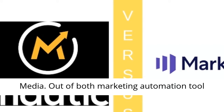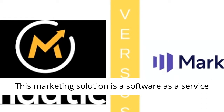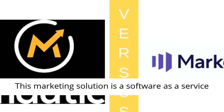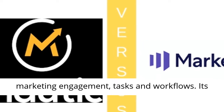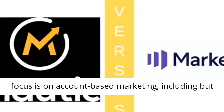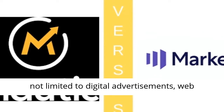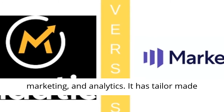Out of both marketing automation tool reviews, let's start with our Marketo review. This marketing solution is a software-as-a-service built to help corporations automate and track marketing engagement, tasks and workflows. Its focus is on account-based marketing, including but not limited to digital advertisements, web management, email, mobile marketing, social marketing, and analytics.